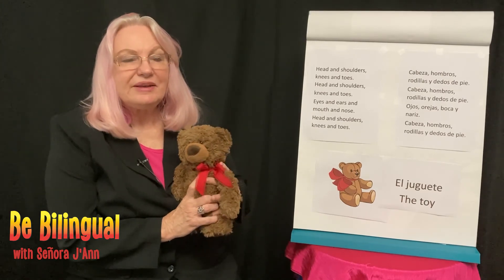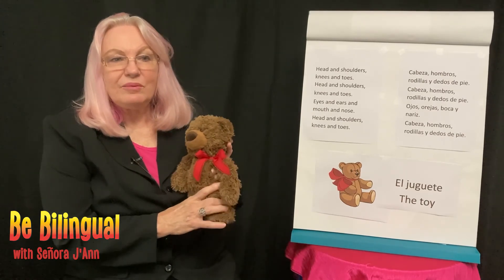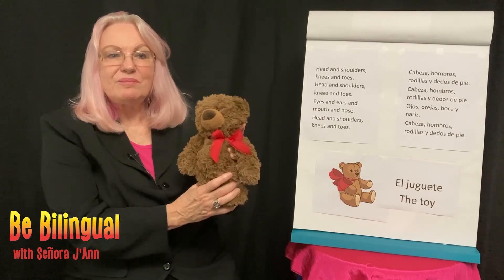So until next week, be bilingual! And then we will learn another Spanish word so you can be even more bilingual.